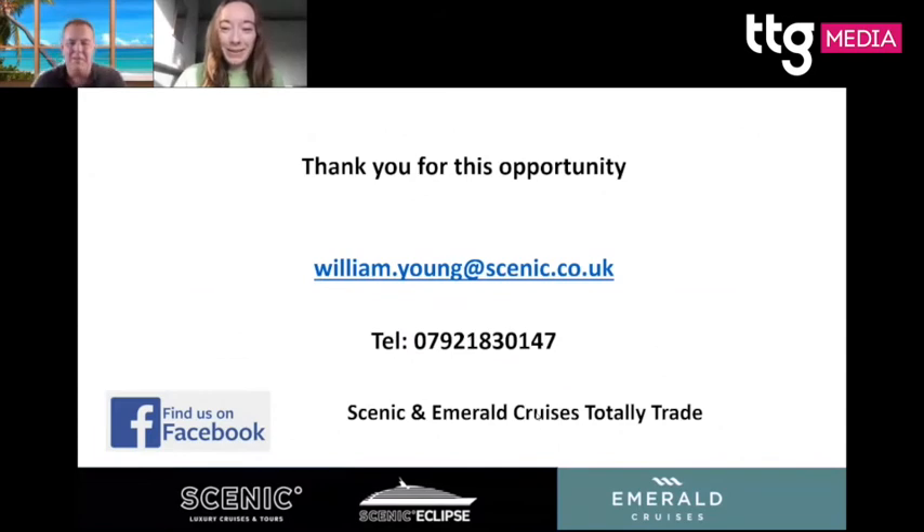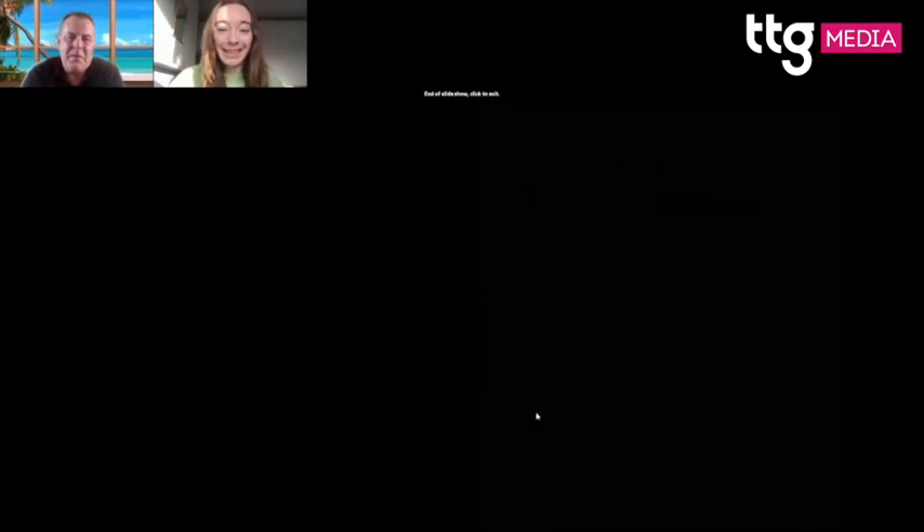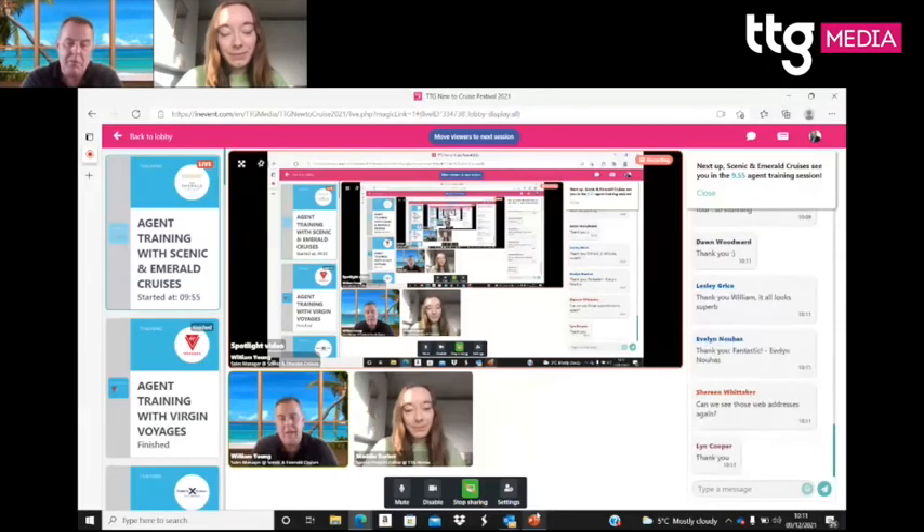Thanks William, what a whistle-stop tour — information packed! We've had a couple of questions. Charlotte is asking about training resources for Emerald in particular, as she'd really like to promote it to her customers. If you go to the Scenic website, there's an agent portal in the top right with links to all training modules and videos. You can also email agency.sales@scenic.co.uk and they'll help with all the information and set you up with passwords.